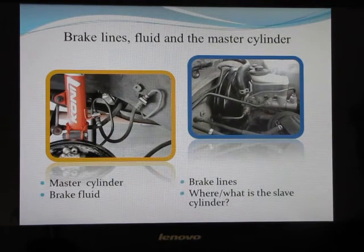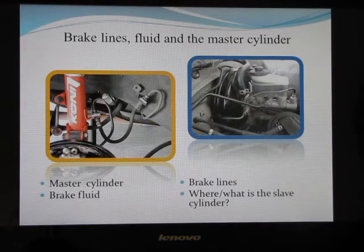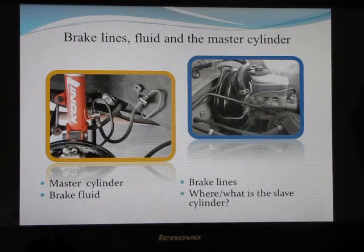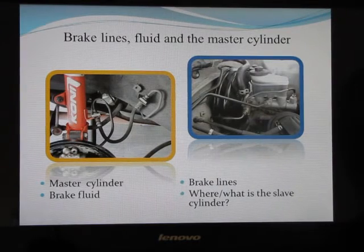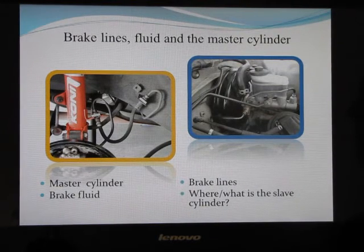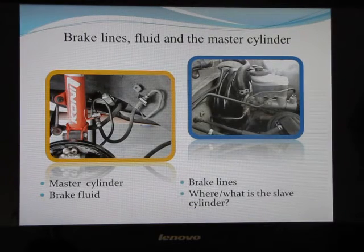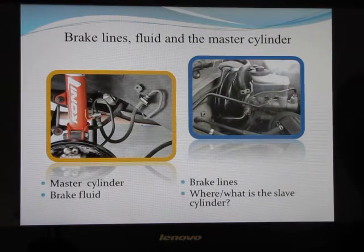The brake lines, brake fluid, and master cylinder: the master cylinder distributes brake fluid to all of the brake drums or brake discs on the vehicle. It sends fluid to the caliper or cylinder, and there's a reservoir on top that holds the fluid feeding the master cylinder. Brake fluid is a static, non-compressible fluid that actuates the slave cylinder — in a disc brake system the slave cylinder is the caliper, and in a drum brake system it's the cylinder that pushes the brake shoes out to contact the drum.